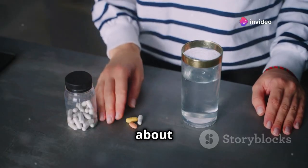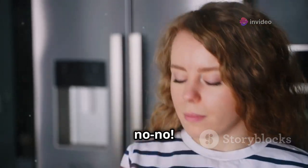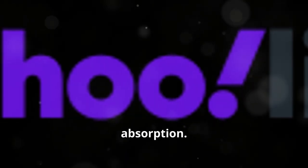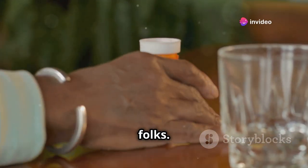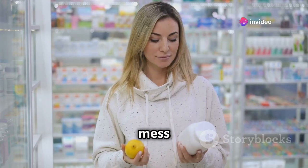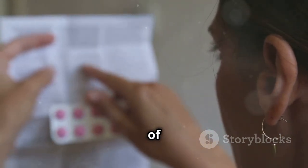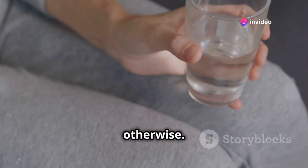Next, let's talk about the importance of water. Swallowing pills without water — big no-no. Water helps the pill glide down smoothly and ensures proper absorption. Aim for at least four ounces, maybe more. And stick to water, folks. Skip the fruit juices, dairy, and carbonated drinks — they can mess with your meds. Grapefruit juice, for example, can amplify the side effects of certain drugs. So water is your best bet unless your healthcare provider says otherwise.